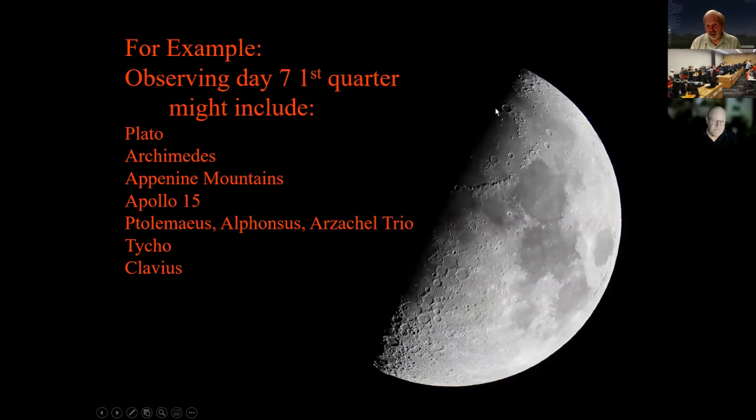Looking along the Terminator on the seventh day, you can see much more detail in the craters there than on the opposite side. Here's Plato, and the trio of Archimedes, Autolycus, and a third crater. The Apennine Mountains are right here — Apollo 15 landed in that area. There's also the trio of Ptolemaeus craters, all different because they're from different epochs of time. And here's Tycho — really easy at high sun, but on the Terminator it has a lot of detail. And there's Clavius.